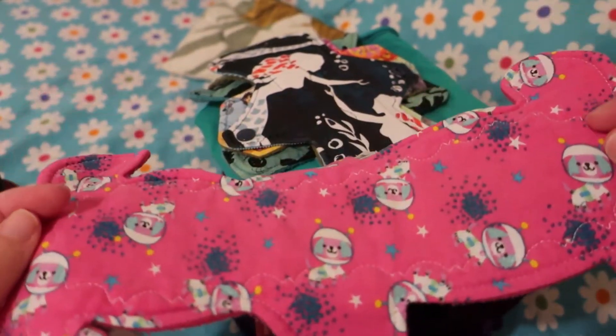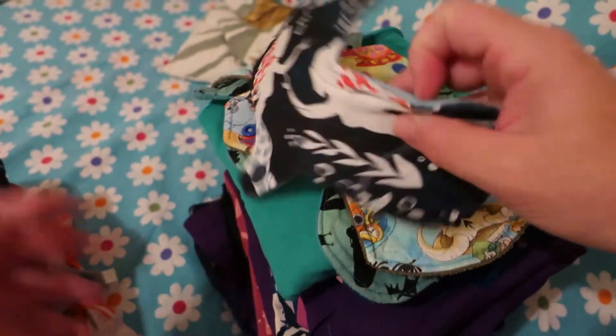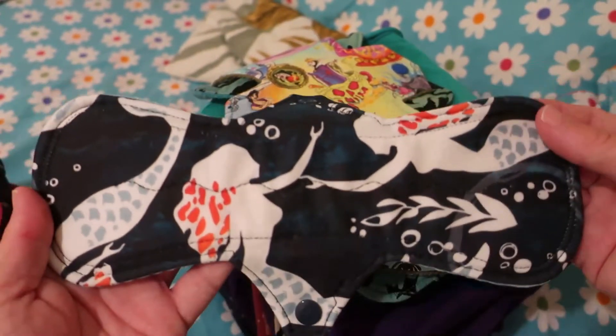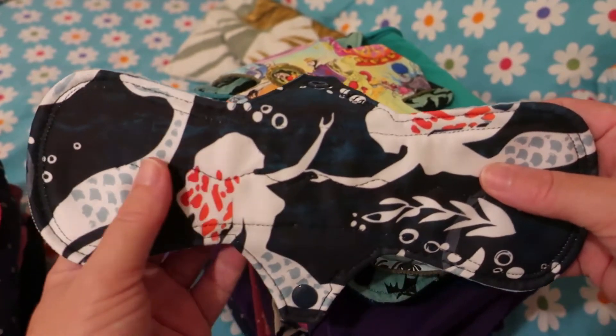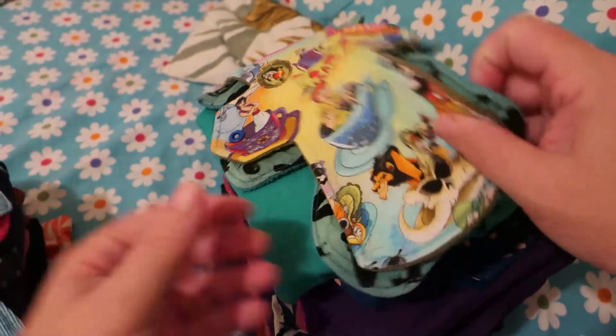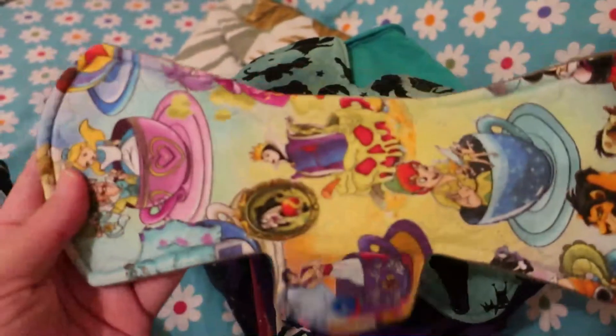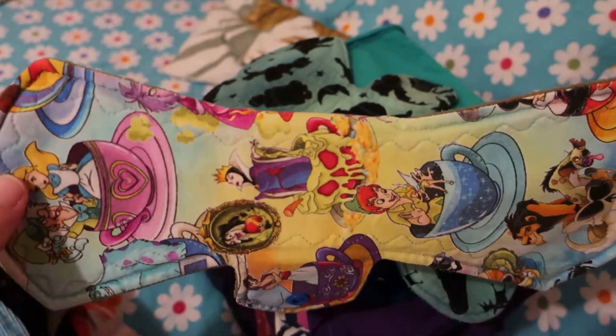This is a 10-inch Space Dog by Venus Pads — cotton knit topped, flannel core and fleece backed. This is a 10-inch Mermaid by Go With Your Flow — peak topped, bamboo fleece, cotton flannel and PU core, and corduroy on the back. This 11.5-inch by Fire Lily Designs is cotton knit topped, organic bamboo fleece core and WindPro on the back.